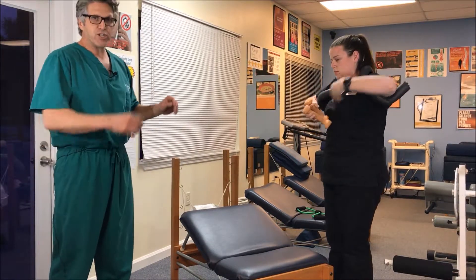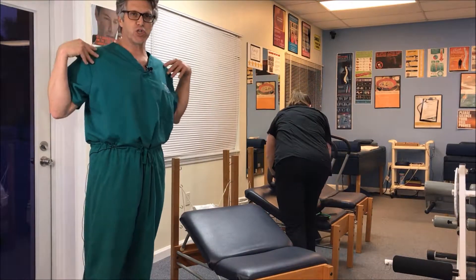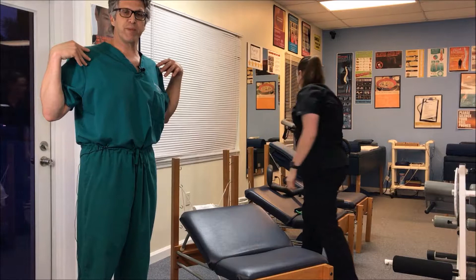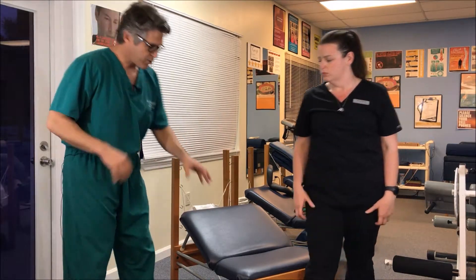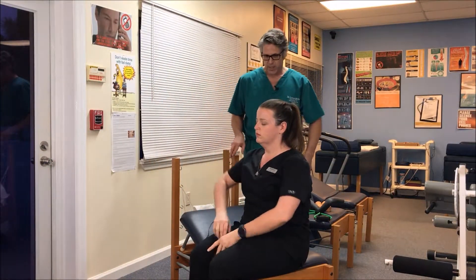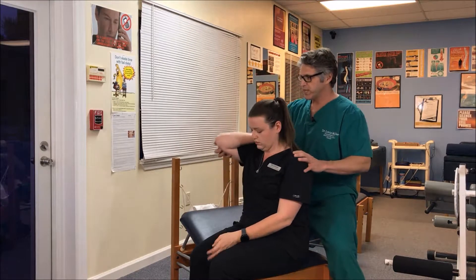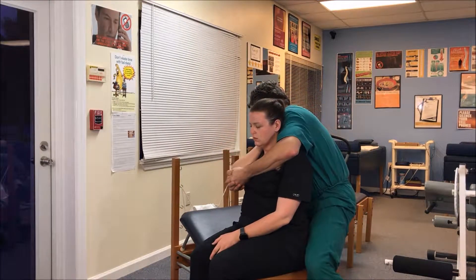Another thing I do with this type of posture is adjust the shoulders, and there's a way for me to do that which creates more mobility and prevents some of that tightness and adhesions from developing. So Brittany, I'm just going to adjust your shoulders today — you're going to sit here facing this way, and I'm going to come around and just loosen up that shoulder joint on both sides.